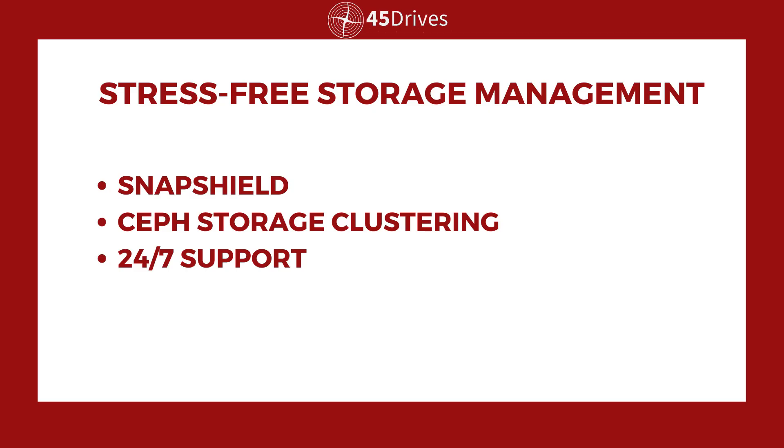To start, we're going to briefly cover all the options that we have here at 45 Drives that you can take advantage of from a support standpoint to ensure constant uptime of your data over the holidays. This information is great for everybody, whether you're a small to medium business or a giant enterprise corporation. This is all basic stuff, but it's critical information to take note of. The main points we want to focus on today are SnapShield, a ransomware-activated fuse, Ceph storage clustering, and 24/7 support.